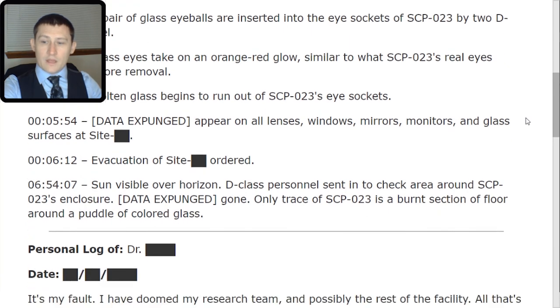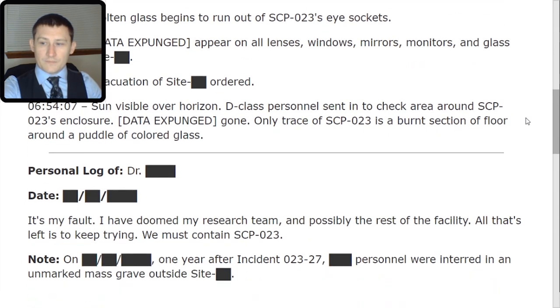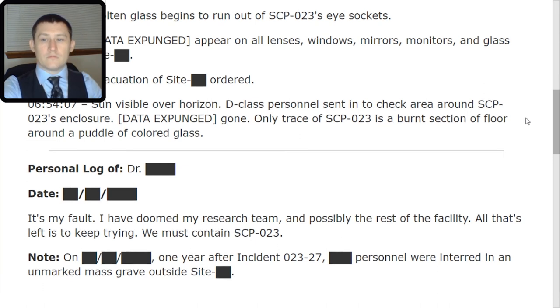Personal log of Dr. [REDACTED], date [REDACTED]: 'It's my fault. I have doomed my research team and possibly the rest of the facility. All that's left is to keep trying. We must contain SCP-023.' Note: on [REDACTED], one year after Incident 023-27, [REDACTED] personnel were interred in an unmarked mass grave outside Site [REDACTED].